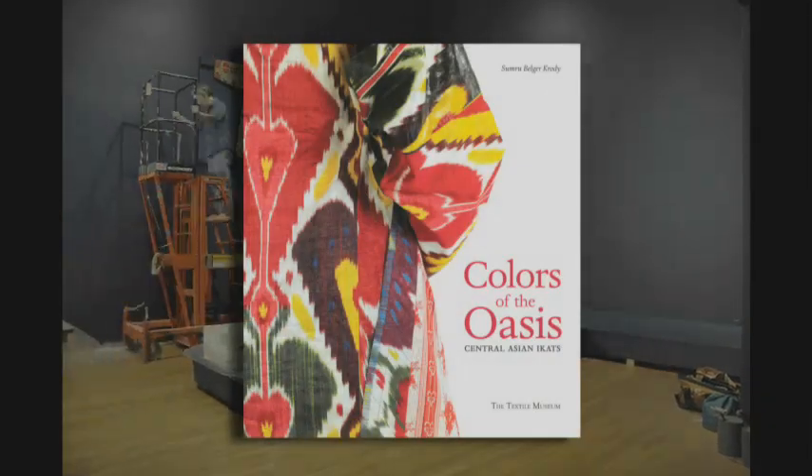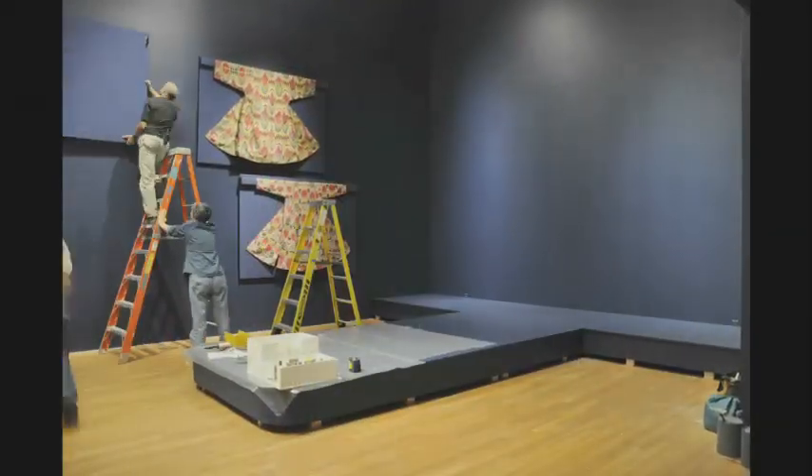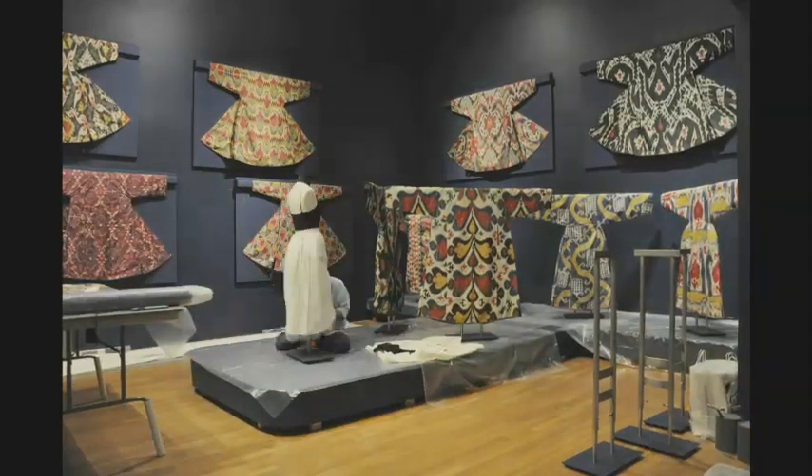This publication is an important addition to textile scholarship about this unique textile tradition, with photos of all the pieces in the collection and peer-reviewed essays.